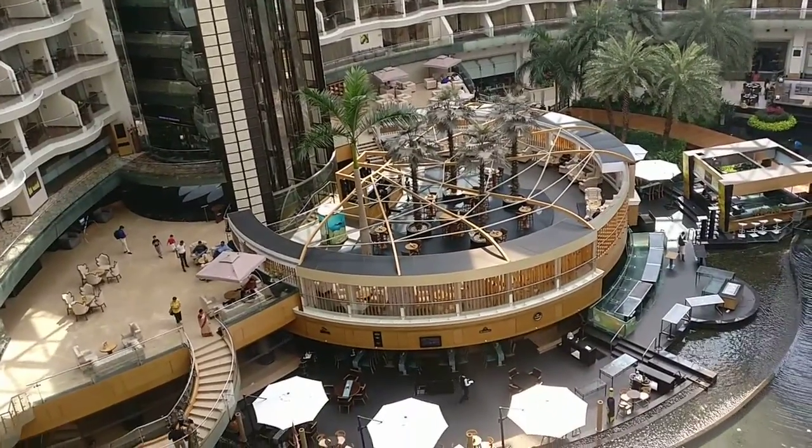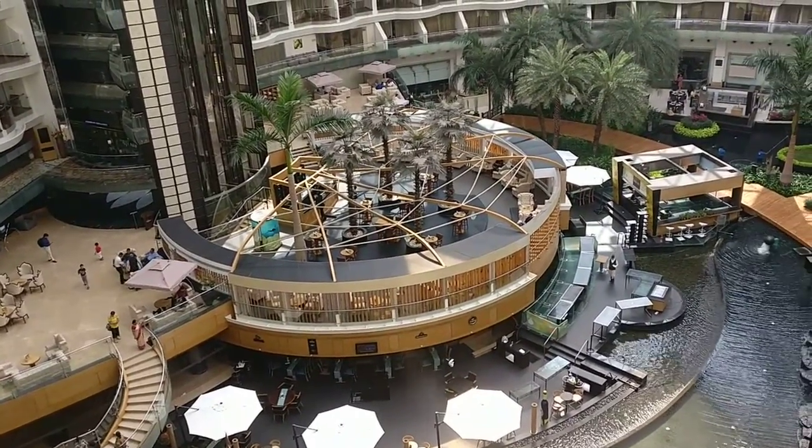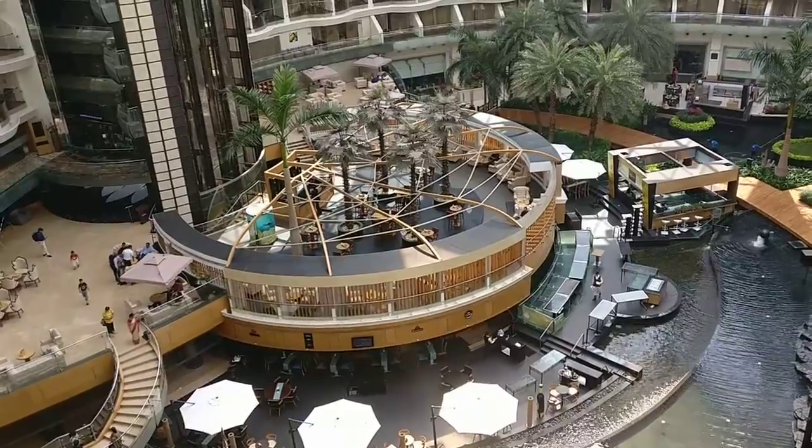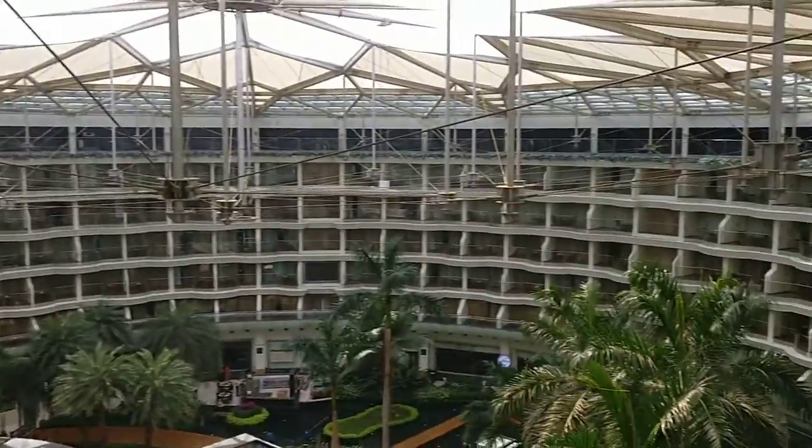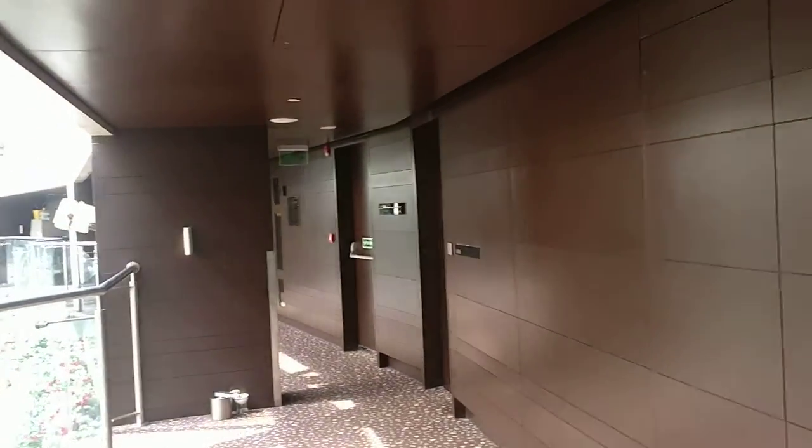Nice view from the Sahara Star Hotel, which has a pond or artificial water body. This is a better hotel in Bombay, and I had the pleasure of staying here in one of the VIP rooms.